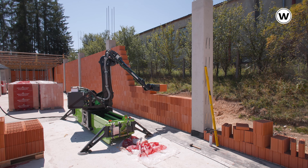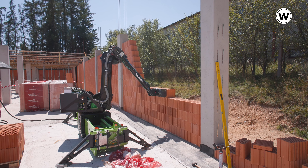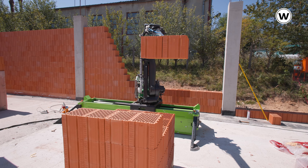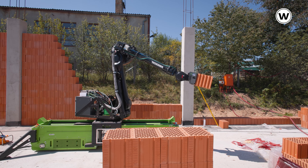Also very important these days is to improve how products and systems are installed. For example, the newly developed robot that we use in order to prefabricate wall systems and install them on the construction site is a great example that Wienerberger thinks along the value chain and innovates the complete value chain. And this is what Wienerberger is about.